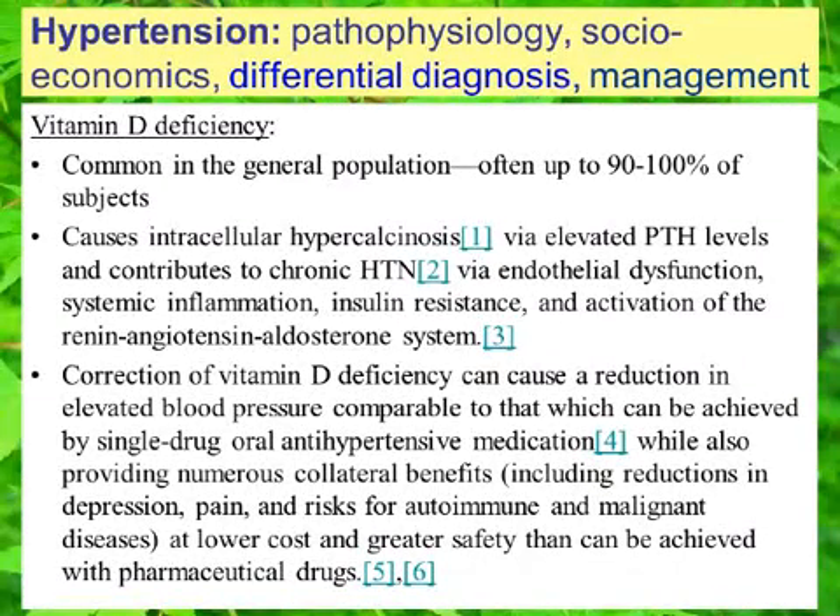When managing adult patients with chronic hypertension, we need to consider a nutritional deficiency — specifically vitamin D. We test serum levels of vitamin D by measuring 25-hydroxyvitamin D, and then we supplement patients with the appropriate D3 preparation.